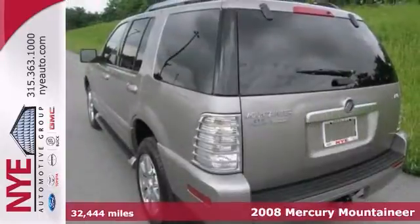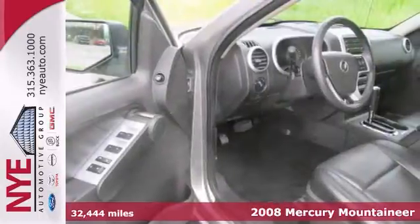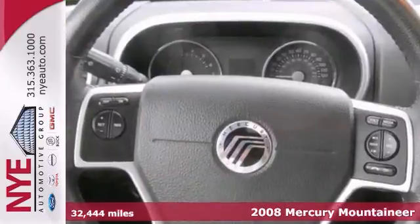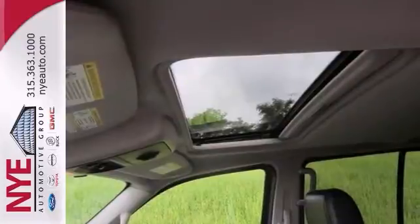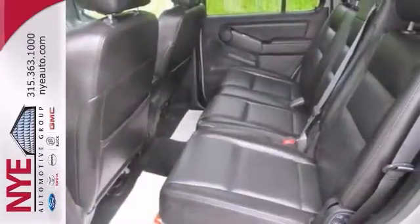Check out this 2008 Mercury Mountaineer Premier. It comes with a sunroof, a multi-function steering wheel, and deep tinted glass. Plus the running boards and power windows, locks, and mirrors make this one hard to pass up. Come take a look.